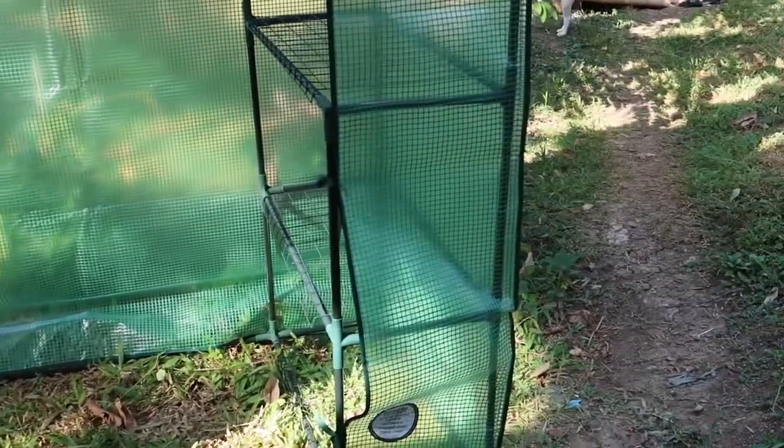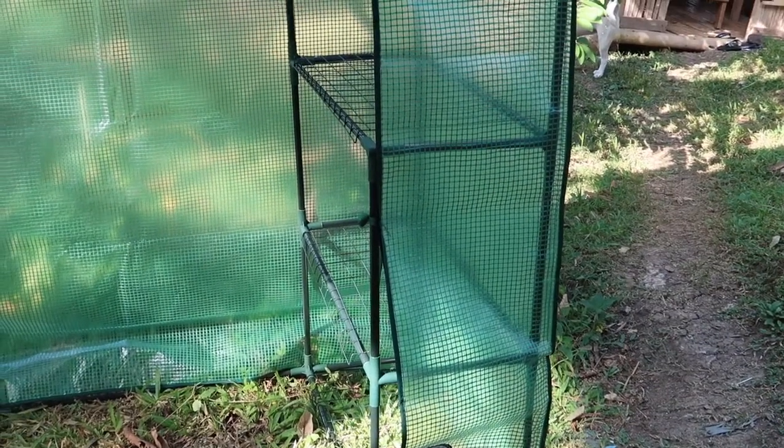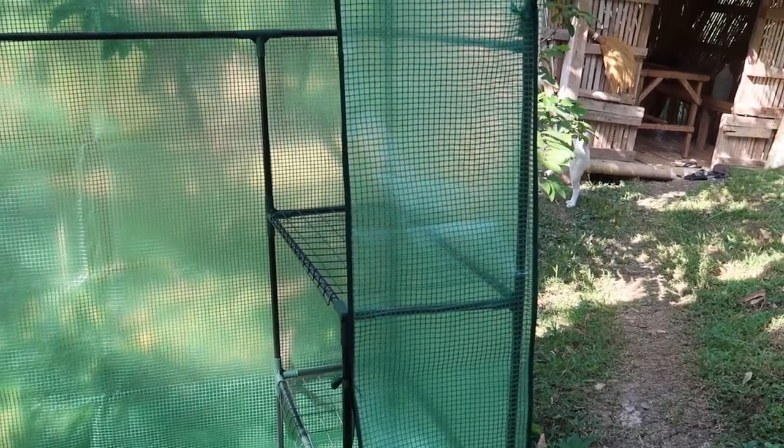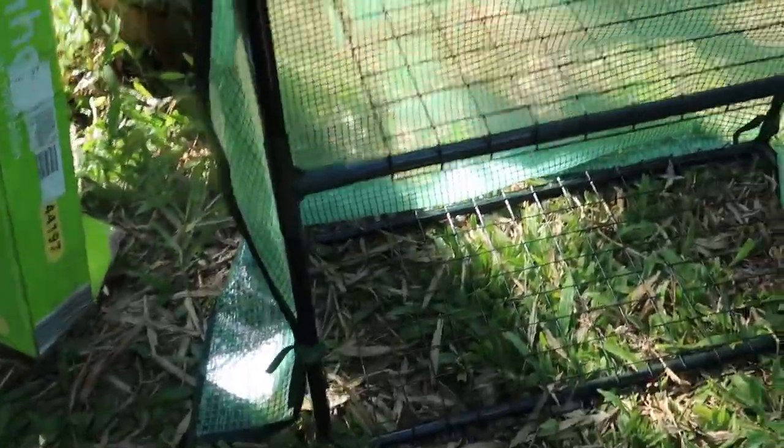I'm really happy with this — it traveled all the way from Australia and now it's here in the Philippines in our garden. It has three shelves on each side, so that's a total of six shelves for putting your seedlings.